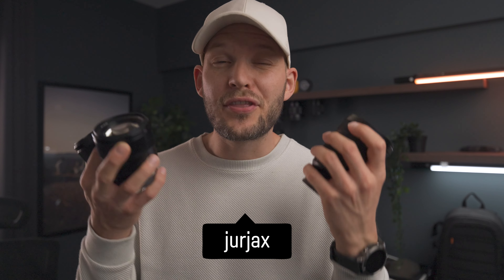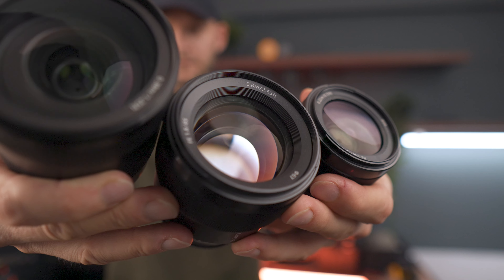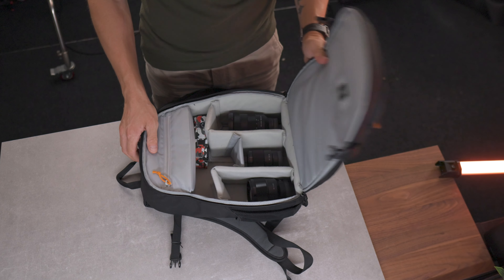3 lenses — how do you show 3? Comment below. But anyways, after owning or using about 30 lenses in my lifetime, the three lenses I regret not buying sooner are two primes and one zoom lens. In this video I want to tell you why I wish I bought these three lenses sooner.